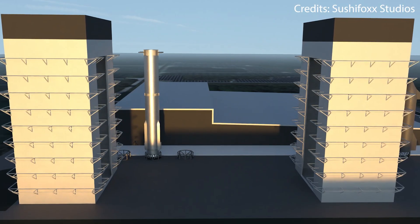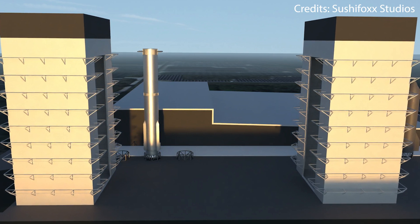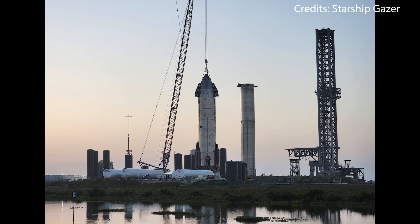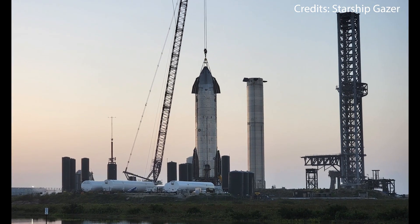In case these new super high bays need a custom name — such as the white bay being coined as mega bay — I hereby vote for Bayzilla 1 and 2. Speaking of Starship, let's do a quick roundup of some of the main events going on at Starbase right now.